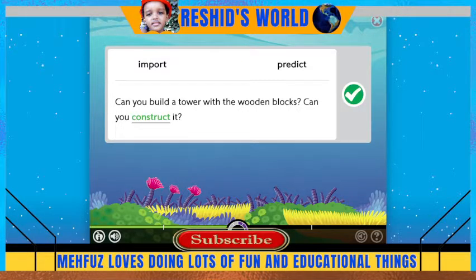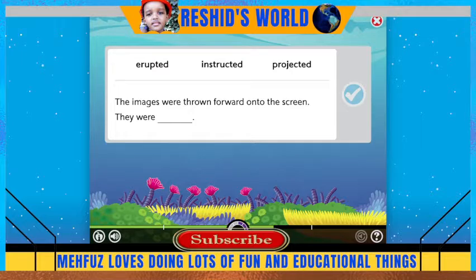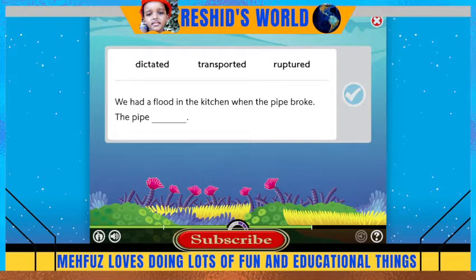Good job. It's not polite to break into the middle of a conversation — interrupt. Our image is thrown forward onto the screen — that's project. He had a flood in the kitchen when the pipe broke — ruptured.